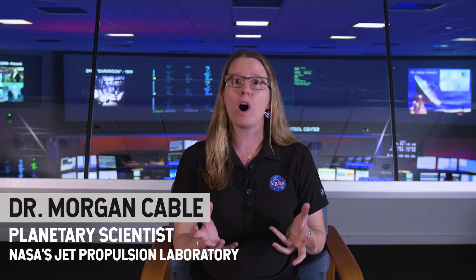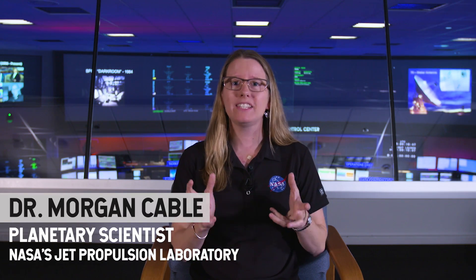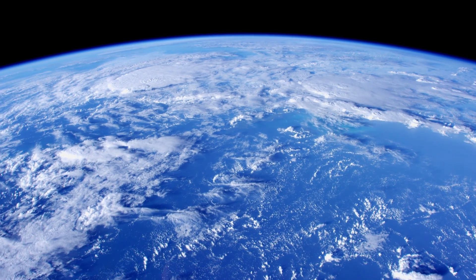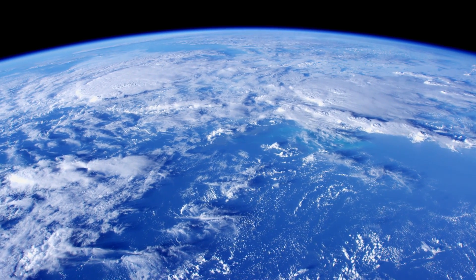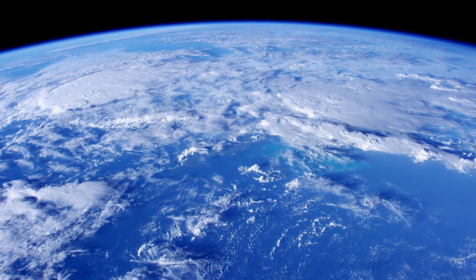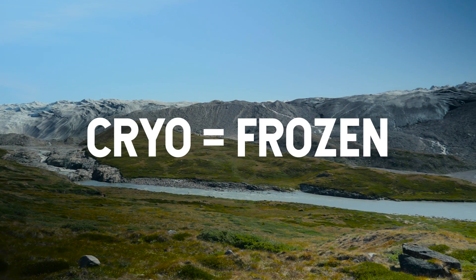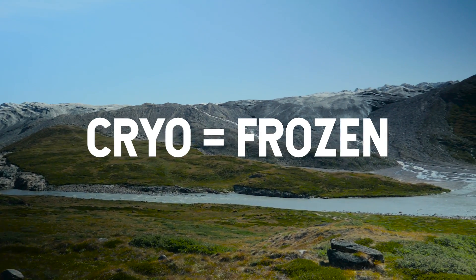Europa is a fascinating place. It has this liquid water ocean that's about three times the volume of all of Earth's oceans combined — that's a lot of water. To understand what makes Earth so special, sometimes you need to back up and take in the big picture. The cryosphere is every place on Earth with frozen water, and water is one of the biggest indicators for life.